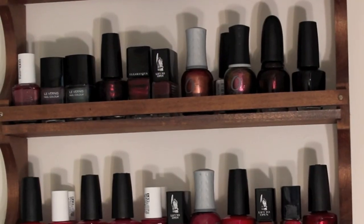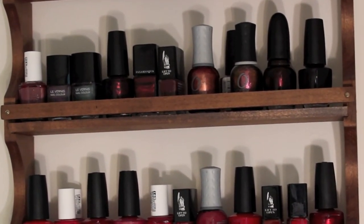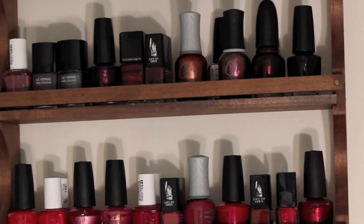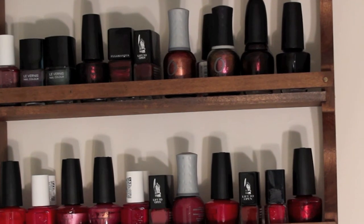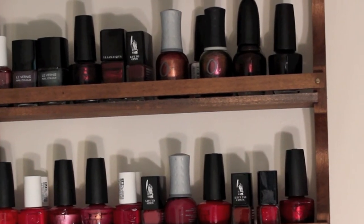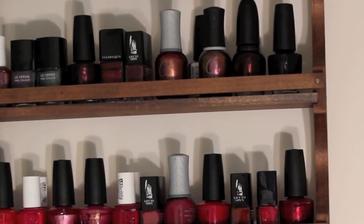On my vampy vampire shelf, on the left I have Essie's Angora Cardi. I have two Chanel polishes — the green-toned one is Chanel's Black Pearl, really beautiful and unusual. My shimmery reddish purple is OPI's Every Month's Oktoberfest. There's Illamasqua's Scarab, which is a red with green shimmer — very unusual. And Butter London's Tramp Stamp, not a pretty name but a really gorgeous raisin color.